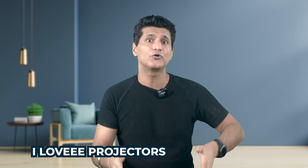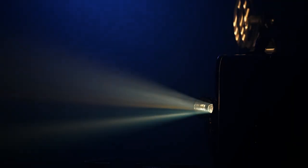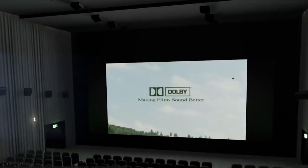Main baut baari bol chuka hoon on this particular area on YouTube right here. And I've told you how jo flickering beams of light jo hai, when I was a child, when I pehli bar movie hall mein dekha tha, I was fascinated.